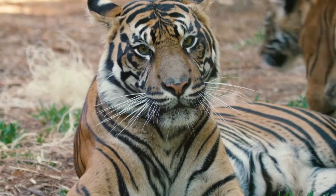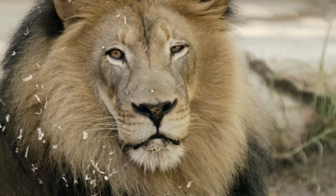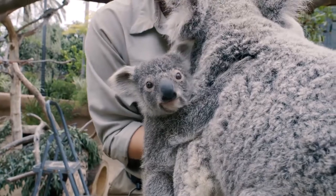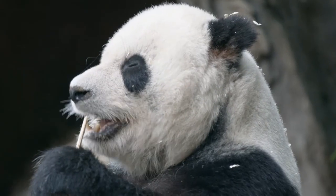When you think of the zoo, majestic animals like the tiger, elephant, or lion probably come to mind. Or maybe you think of fluffy animals like koalas, panda bears, or the sloth.